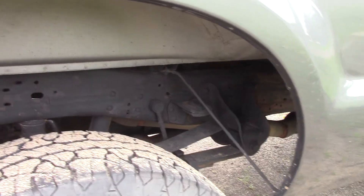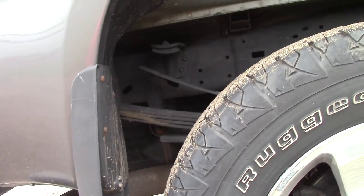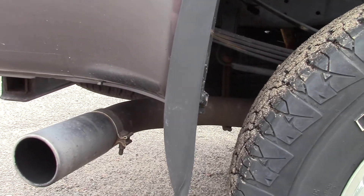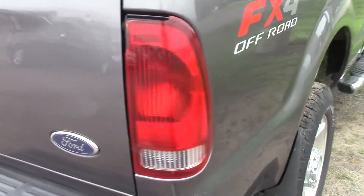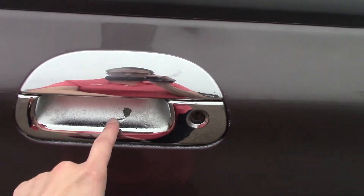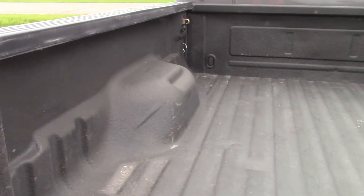Here's the rear passenger side, the rear wheel well. As far as I can see, the exhaust looks really good. Looks like we got a little bit of chrome coming off the rear handle for the tailgate. This also has a spray-in bed liner so it's ready to haul stuff.